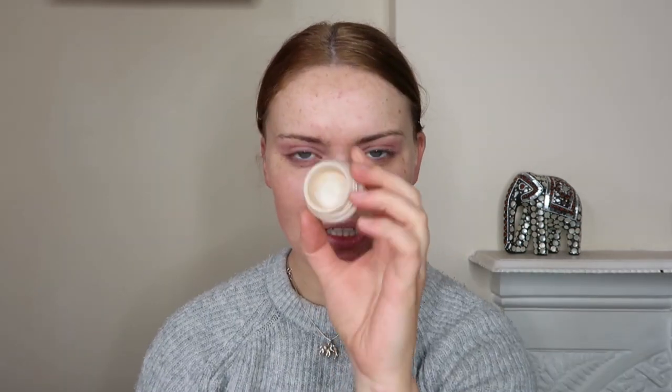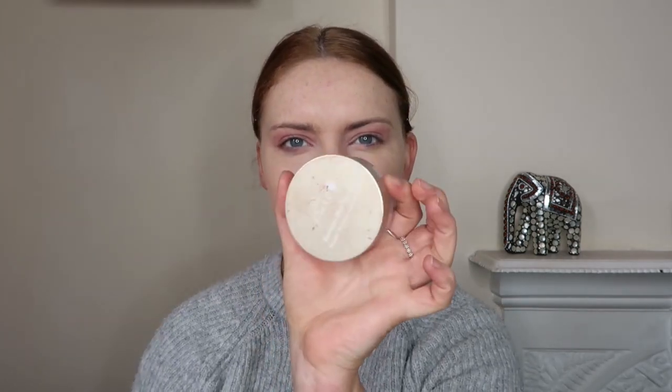I'm using Hint Beauty concealer as my foundation and primer — I'm very much almost out of this, which is good because I've got my other one ready to go. Then to set everything in place I'm going with my Hunson Pure Bamboo Blur Powder and I'm going to set my entire face with this.